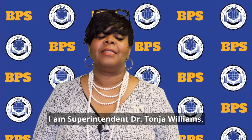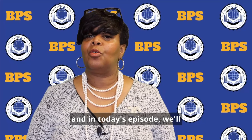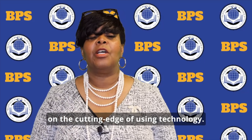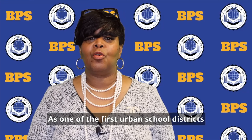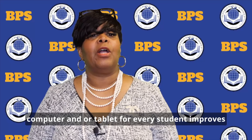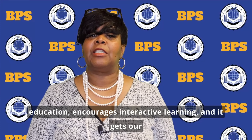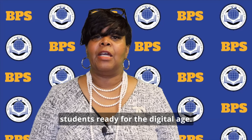I am Superintendent Dr. Tonja Williams, and in today's episode, we'll learn how the Buffalo Public Schools is on the cutting edge of using technology as one of the first urban school districts to embrace one-to-one classrooms, providing a computer and or tablet for every student — improving education, encouraging interactive learning, and getting our students ready for the digital age.